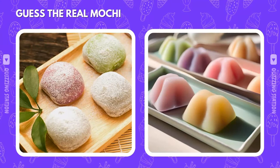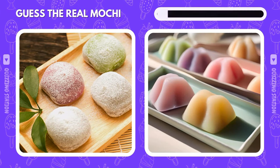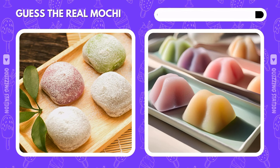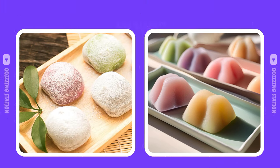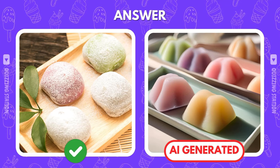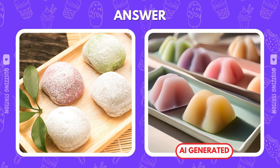Which mochi is real? The soft, chewy one or the AI creation? You decide. The real one is on the left. Hope you didn't let the AI trick you.